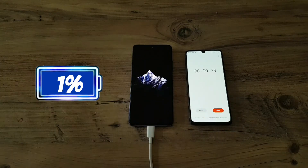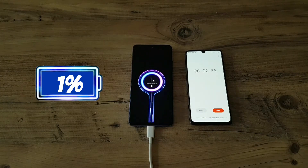I'll be fast forwarding the process and we'll be coming back every 10 minutes. As we can see from the start the phone is charging really fast.